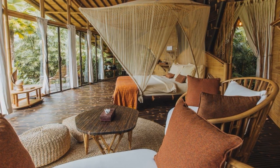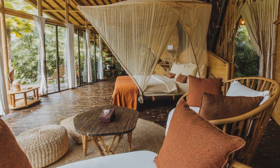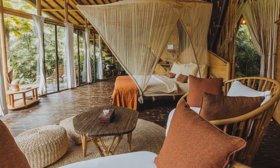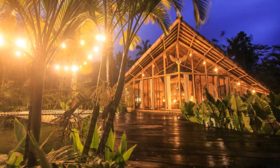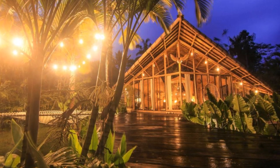The resort is surrounded by nature, and the animals are considered friends, not enemies. The resort urges you to always turn your lights on at night when moving around the house or visiting the bathroom. The valley vacation experience is one you will be sure to treasure.